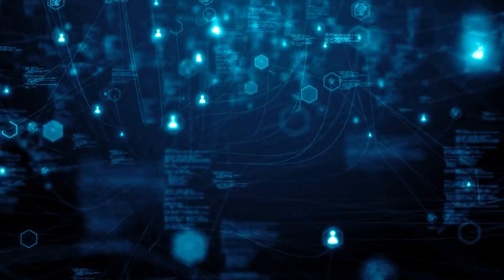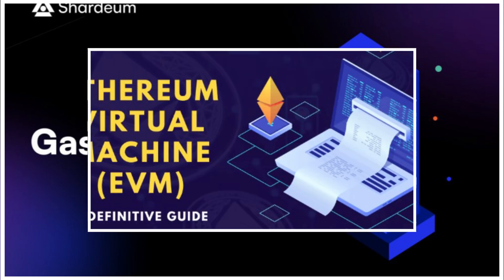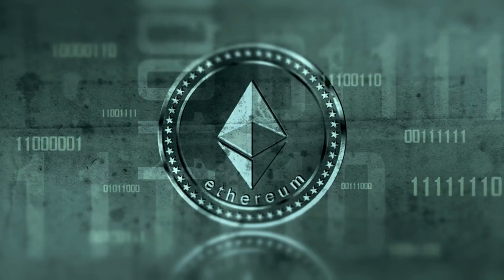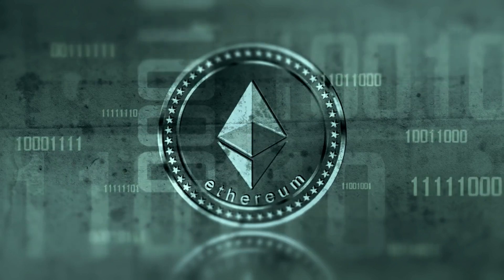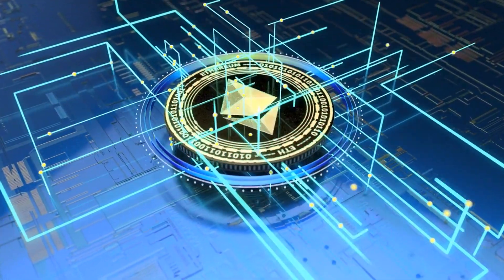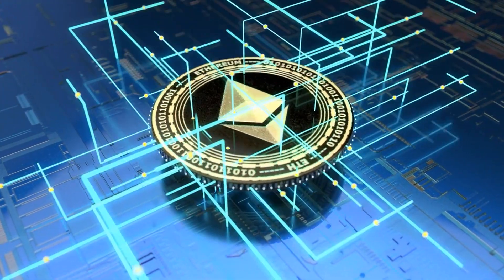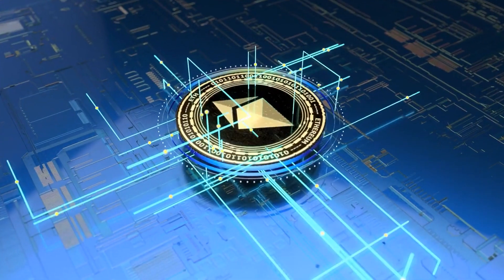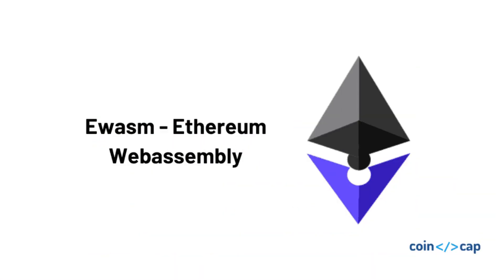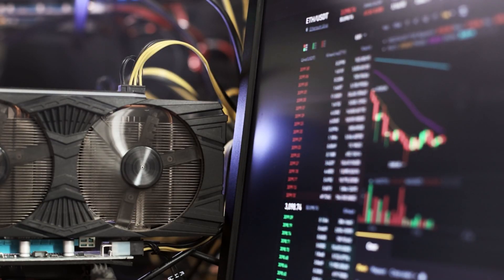However, EVM has limitations such as scalability, high gas fees, and lack of decentralization. The Ethereum Virtual Machine faces challenges such as scalability, high costs, and technical demands. The Ethereum community is working to overcome these issues through upgrades like the Ethereum Object Format (EOF) upgrade, which aims to improve execution efficiency and upgradeability. Additionally, the transition to Ethereum WebAssembly (EWASM) aims to improve network speed and throughput, attracting more developers to Ethereum.